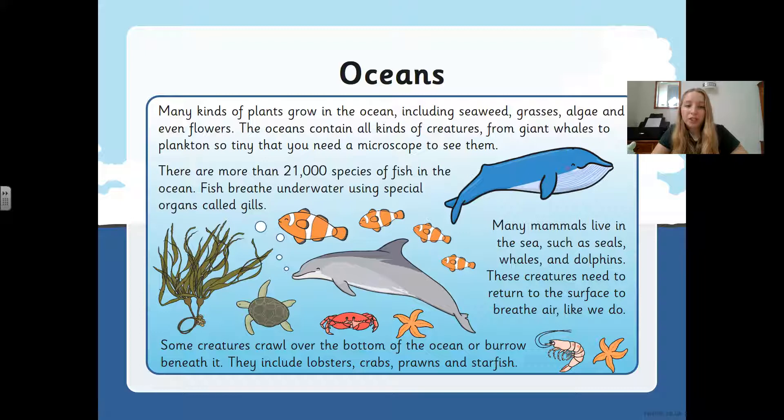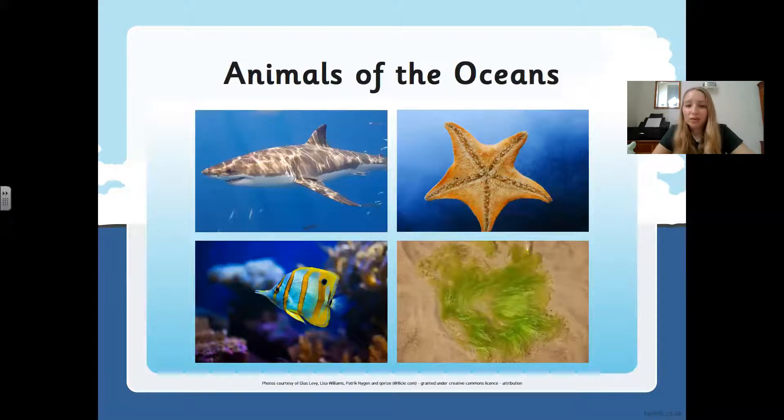There are more than 21,000 species of fish in the ocean. Fish breathe underwater using special organs called gills. Many mammals live in the sea such as seals, whales, and dolphins — these creatures need to return to the surface to breathe air like we do. Some creatures crawl over the bottom of the ocean or burrow beneath it — they include lobsters, crabs, prawns, and starfish. Here are some pictures of ocean animals: I can see a big scary shark, a starfish, a pretty colourful fish, and some seaweed.